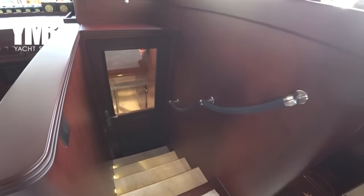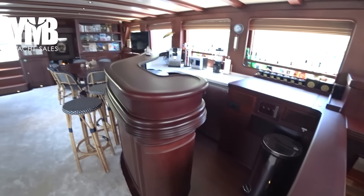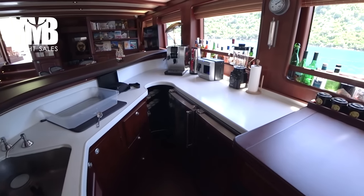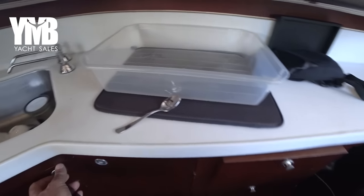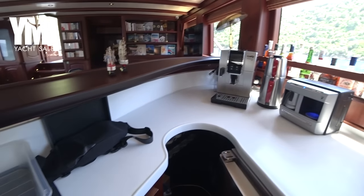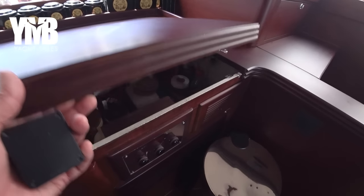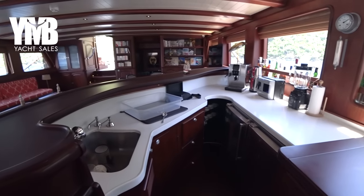Down below is the way to the galley and engine room, which we will visit later. On the port side there is a nice bar with a few chairs where guests can sit. Behind the bar is a full service station with fridges for beverages, an ice maker, a sink, working surfaces, an espresso machine, a Turkish coffee machine, some beverages, and storage space underneath.